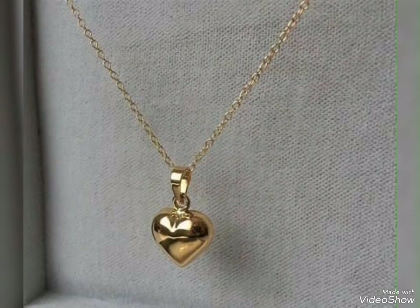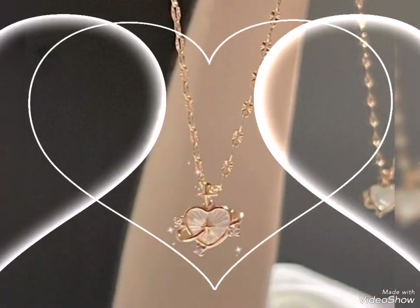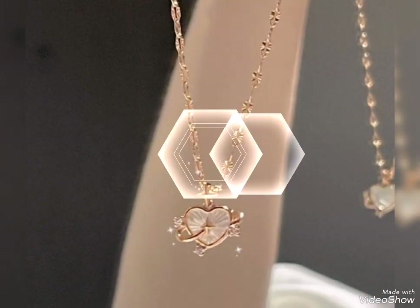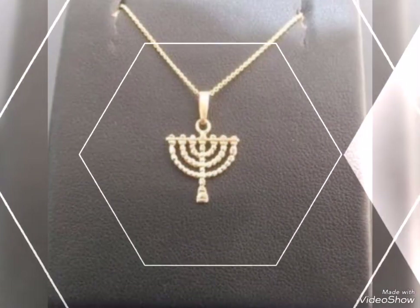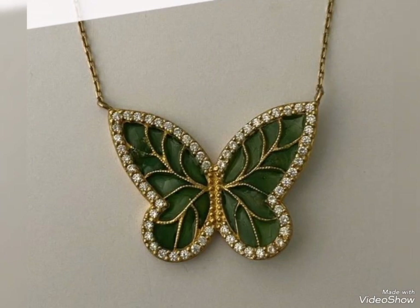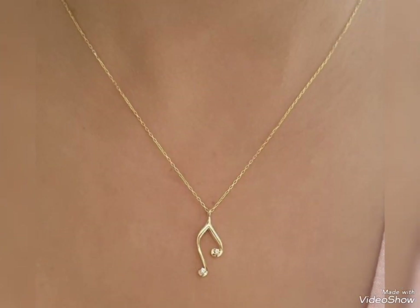Assalamu alaikum friends, welcome back to my channel Glamour Girl. I hope you all are fine and always be happy inshallah. Today's video is related to modern latest gold pendant design ideas for casual wear, office wear, and party wear — three types of elegant and modern gold pendants in a stunning design video.